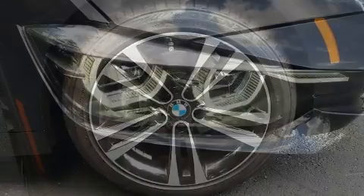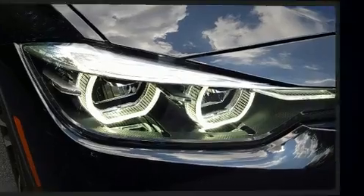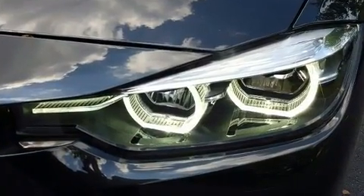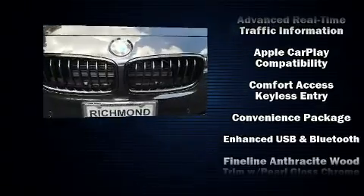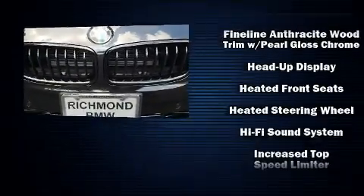The unique heads-up display projects vehicle information onto the windshield, including speed, gear selection, and engine speed. Drivers benefit by not having to take their eyes off the road. BMW ensures the safety and security of its passengers with equipment such as head curtain airbags.